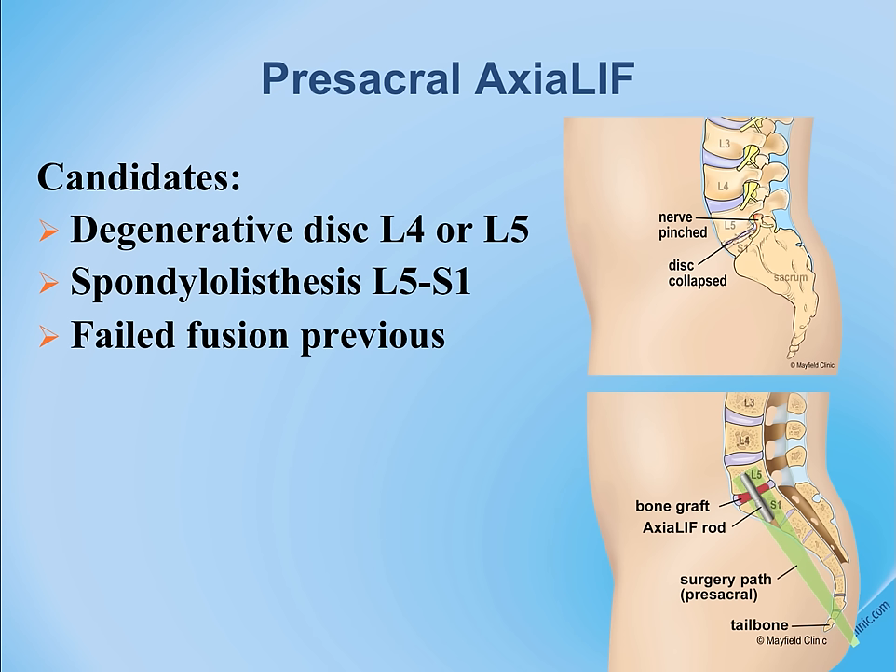This operation offers unique advantages: no muscles or ligaments are cut whatsoever. Access to L5-S1 through the tip of the sacrum is easy, performed with radiographic guidance, and is particularly advantageous for patients who are obese.